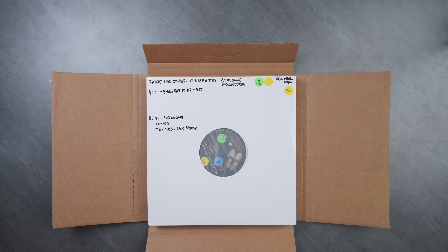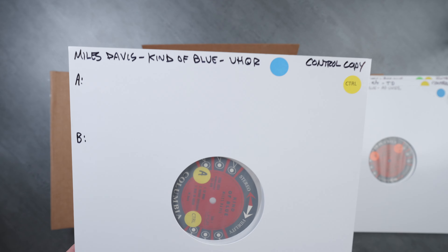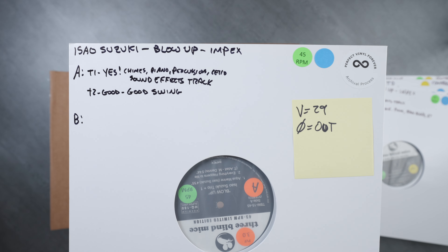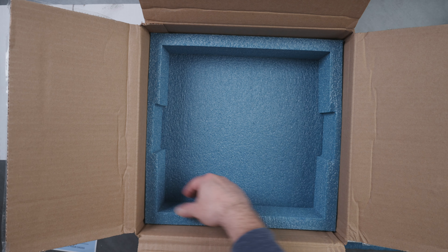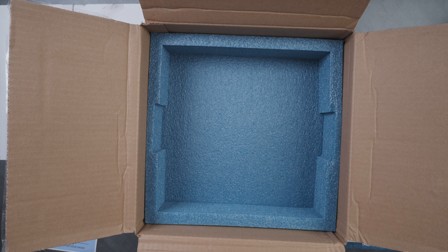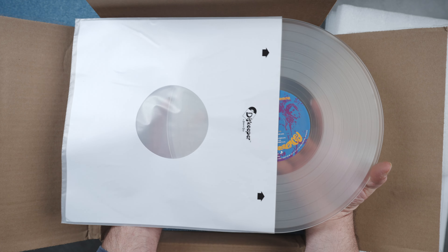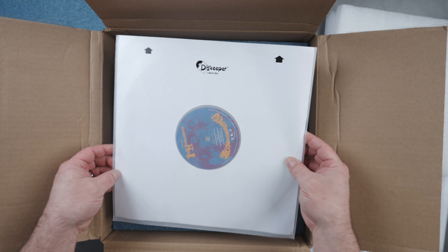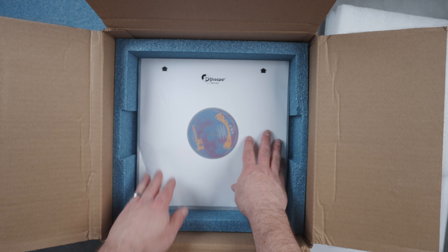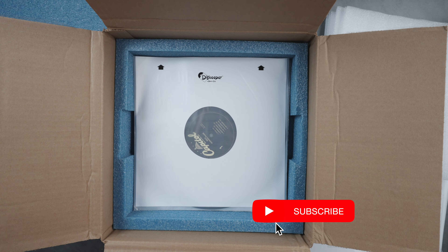Now opening the demo mailer — these are all the demo records, just showing them quickly so you can see what comes in the package. This foam is pretty thick and will protect all four sides within the box, so if the box gets dinged in shipping it should be okay.